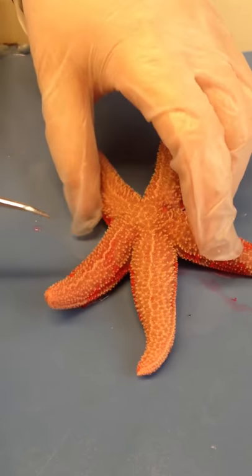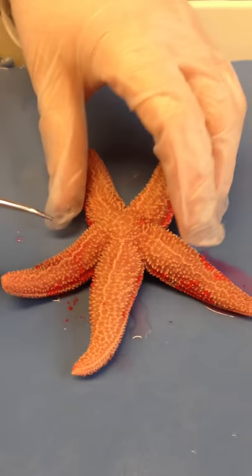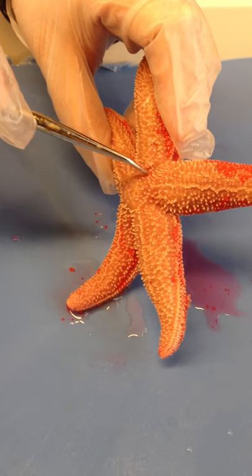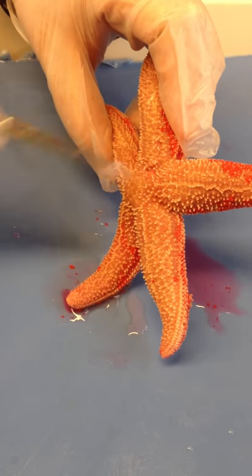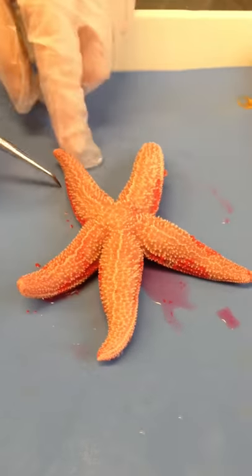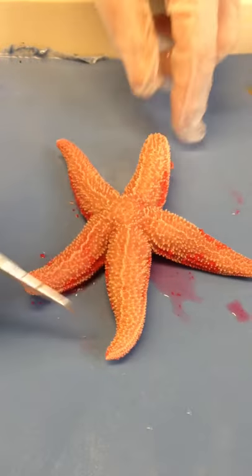The Echinoderms, including the starfish, have a unique water vascular system. Water comes in through this small opening here — this little pink circle called the madreporite. It goes through a canal system. And you can see the starfish, like all Echinoderms, has pentaradial symmetry.